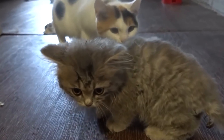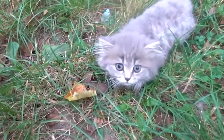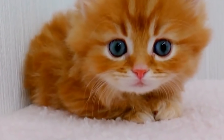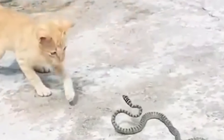Cats have lots of movable whiskers, especially on their faces. These whiskers help them navigate and feel things around them — they can sense the width of gaps and where things are in the dark. Cats also have a blink reflex to protect their eyes.